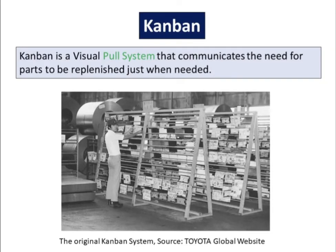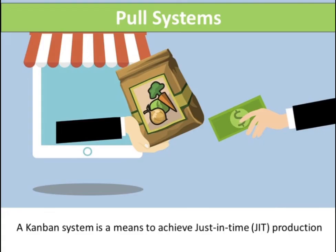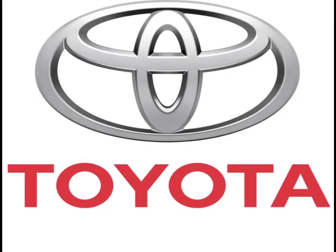Kanban is a visual pull system that communicates the need for parts to be replenished just when needed. It works on the basis that each process on a production line pulls just the number and type of components the process requires at just the right time. A Kanban system is a means to achieve just-in-time (JIT) production. The concept was popularized by the productivity of Japanese industry in the early 1970s within the Toyota manufacturing plants that would meet consumer demands with minimum delays.